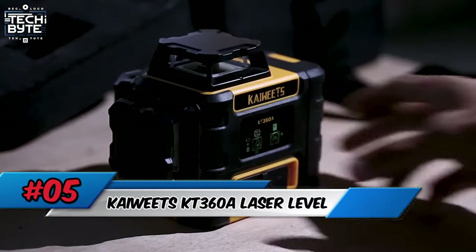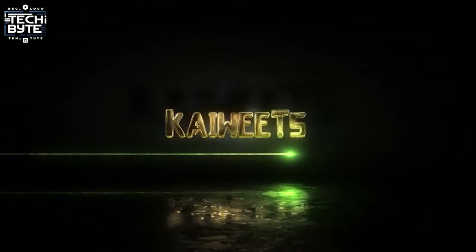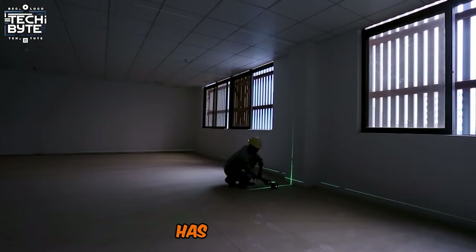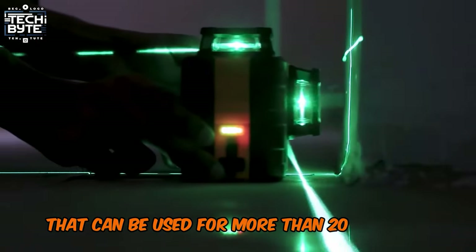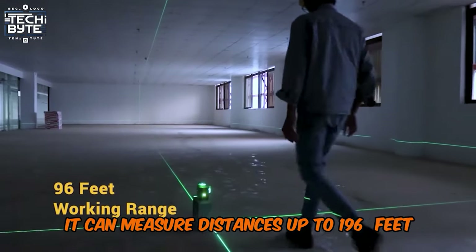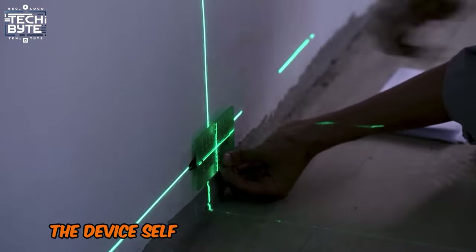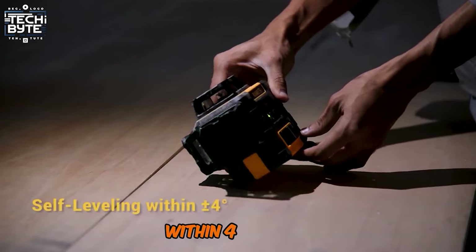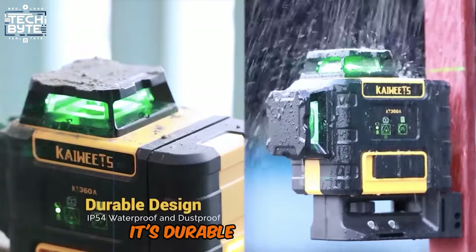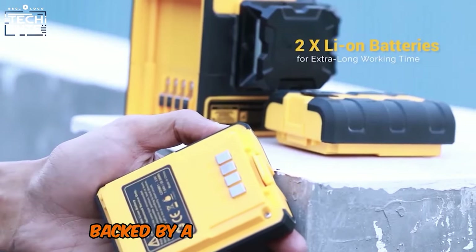Number 5: Kiwitz KT-360 A Laser Level. The Kiwitz KT-360 A Laser Level has a battery that can be used for more than 20 hours. It can measure distances up to 196 feet accurately, even outdoors in bright sunlight. The device self-levels quickly and precisely within 4 degrees, ensuring easy and error-free operation. It's durable, waterproof, and comes with essential accessories, backed by a 3-year warranty.